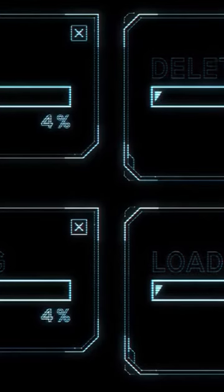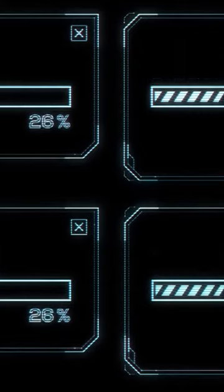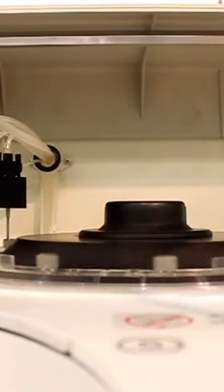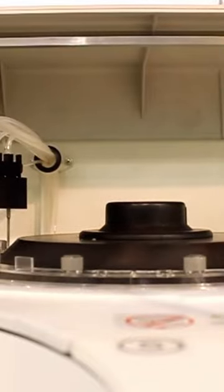The first tool we'll be looking at is Ampere Music. Ampere is an AI-based platform that allows users to create custom music tracks using a simple interface. Ampere's AI generates unique compositions by analyzing the user's input, like the desired mood, tempo, and instrumentation.